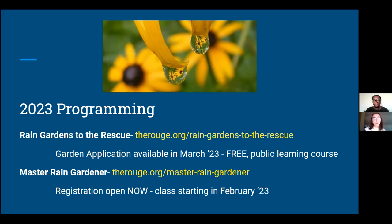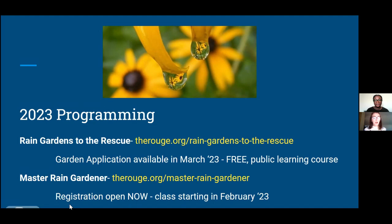We also have our Master Rain Gardener course with Friends of the Rouge and multiple other partners — we've expanded it to be more of a regional program, covering Washtenaw and Oakland County, the Clinton Watershed, Huron Watershed, and Ecorse Creek, expanding to the whole Southeast Michigan area. Since it's virtual, anyone who lives anywhere and wants to learn about rain gardens could join. That one does cost some money to join, but we have scholarship options available. The class will begin in February, so we'll be learning about rain gardens this winter and ready to start digging them by spring.